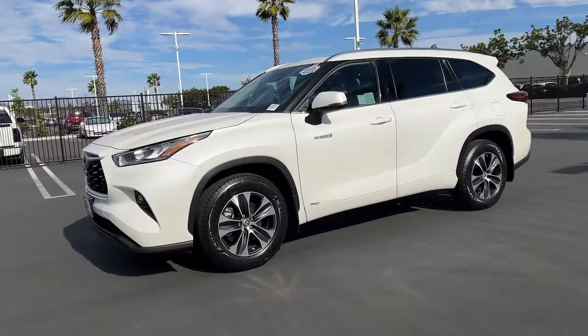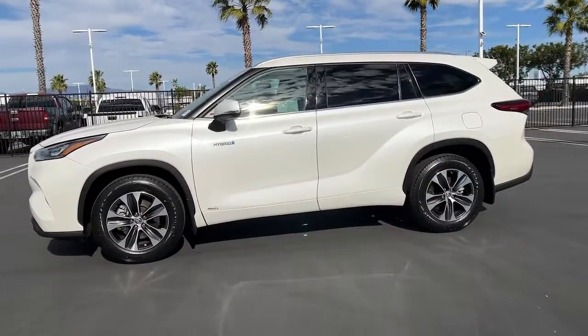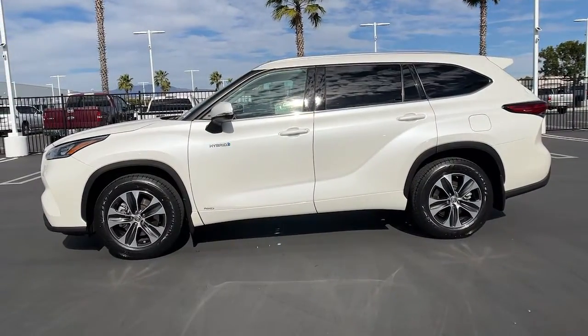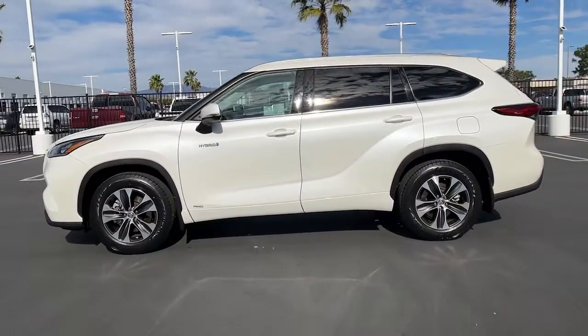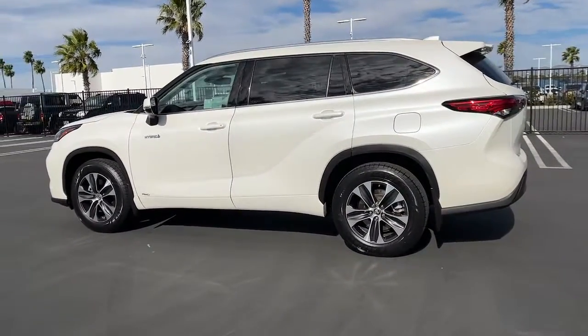Get acquainted with the 2020 Toyota Highlander. With less than 35,000 miles on the odometer, this vehicle provides excellent value. This smooth-riding, solidly built Highlander is ready to meet your family's needs.